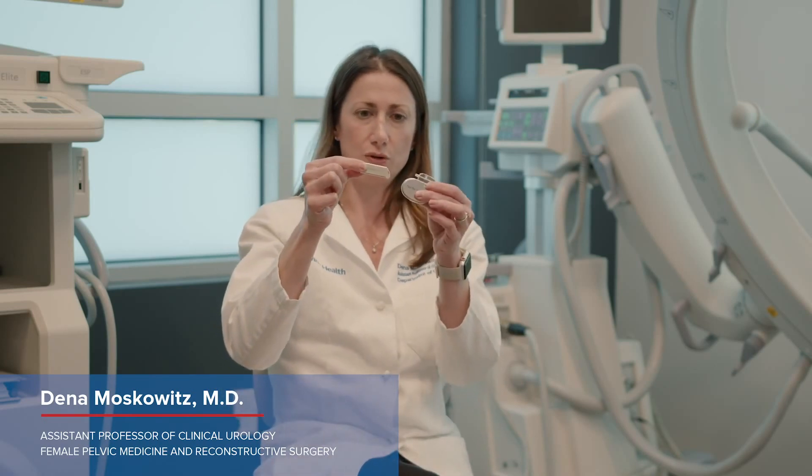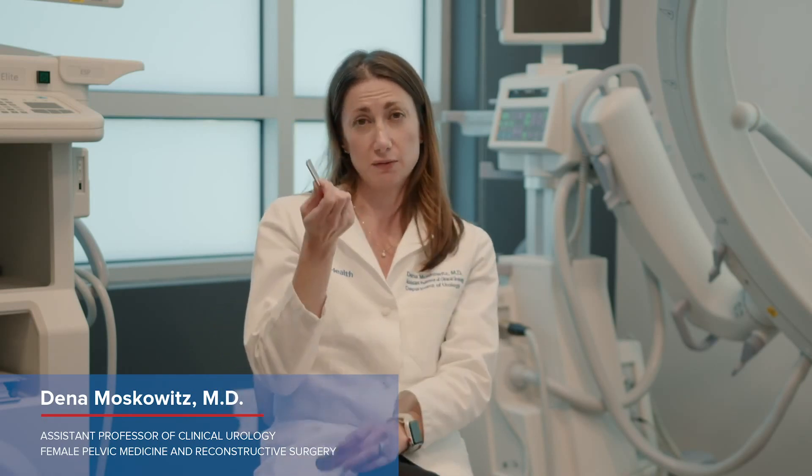Even more exciting is that they've now made the device even smaller — you can see the size difference there — and this one is actually rechargeable, so it should last for at least 15 years. The patient just has to put a little belt on every other week to charge it up for about 20 to 30 minutes.